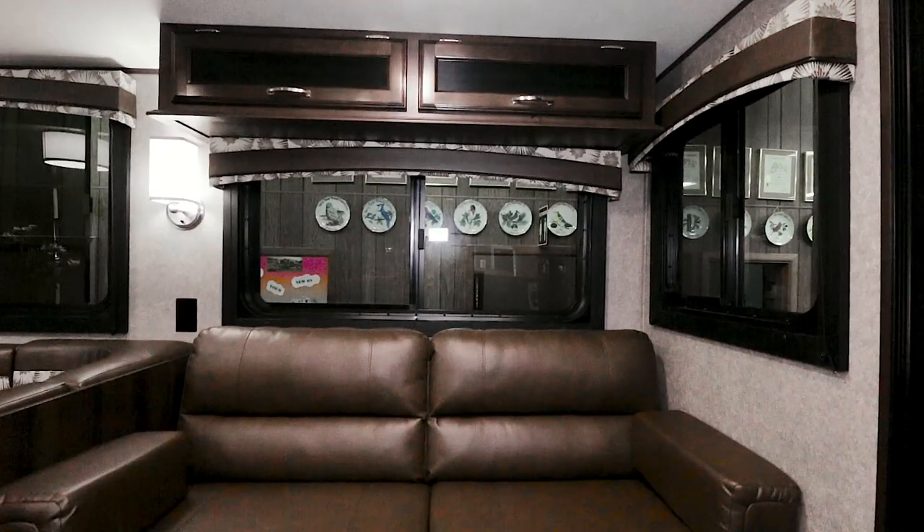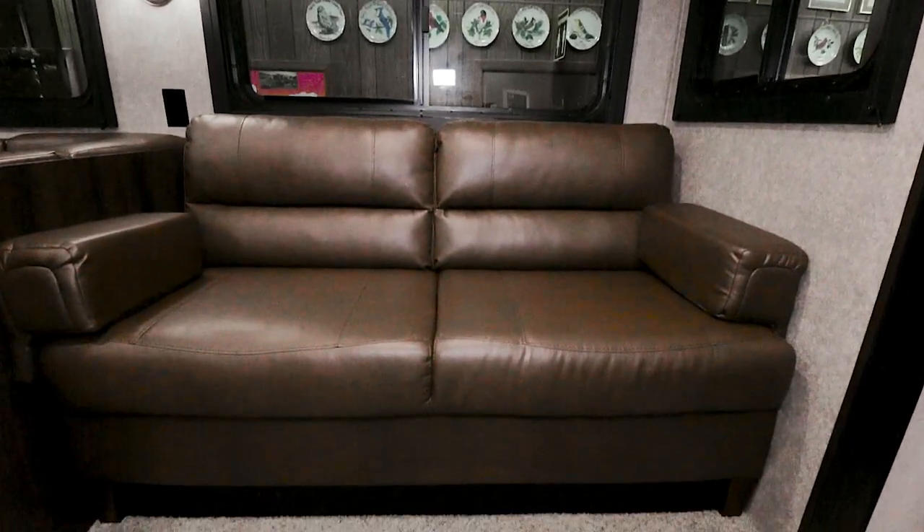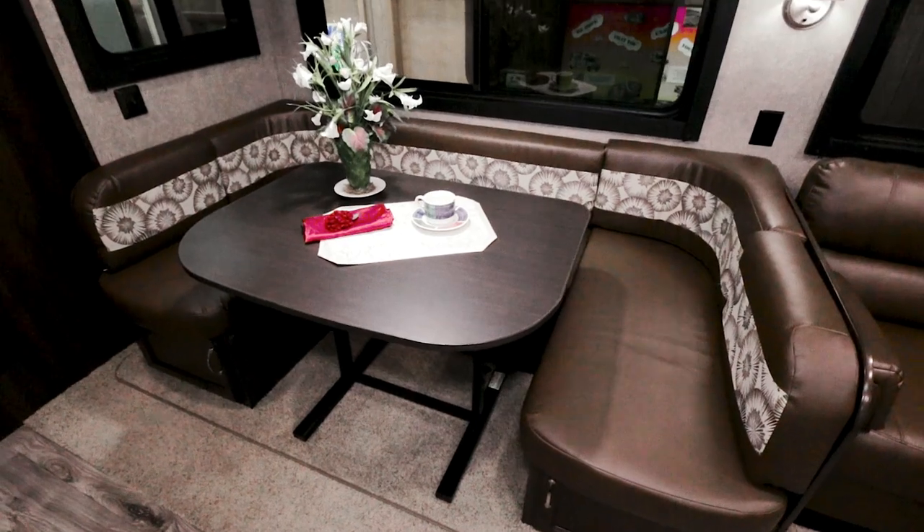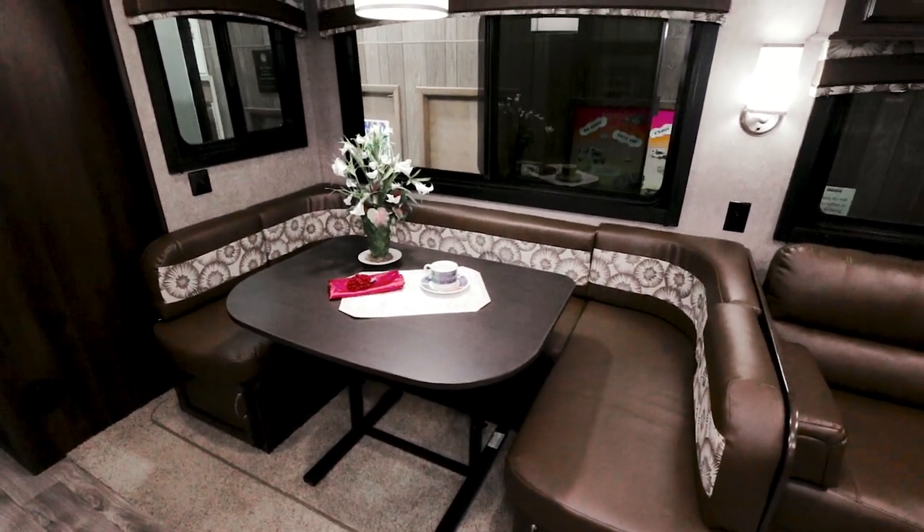For 2018, there's a new-style jackknife sofa, which folds down into a bed. The U-shaped dinette is large enough to fit everybody, and also folds down into a bed. The sofa and dinette are featured in tumbleweed leatherette.